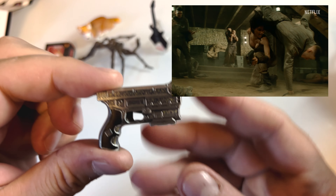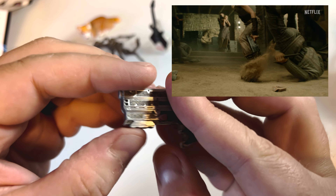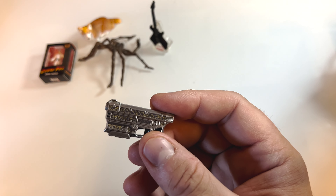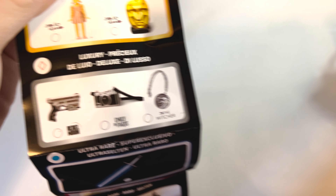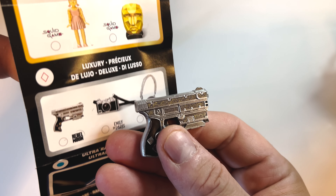And now for the final one — oh, we got a gun. This is metal. So we got a Rebel Moon gat. Is that a legendary? I don't think so — this is a luxury. So we got one luxury item.